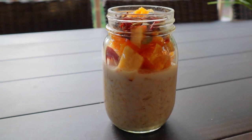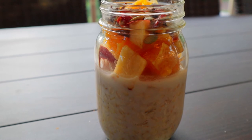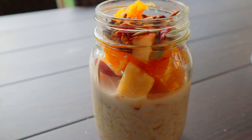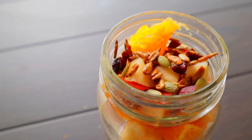Some of my other meals included overnight oats soaked in coconut milk, topped with some oranges, apples, sunflower seeds, pumpkin seeds, and dried cranberries.